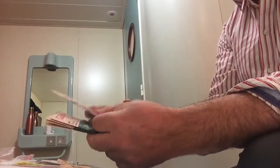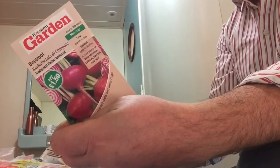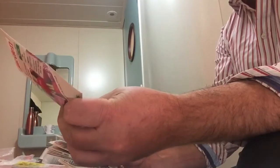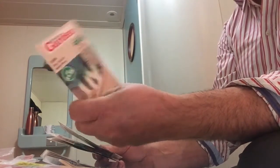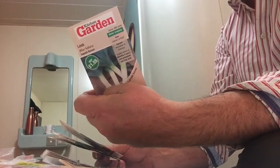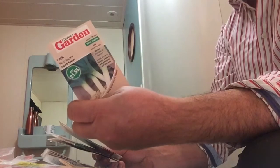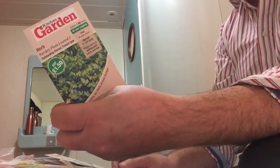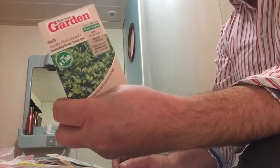So the first packet we've got is Beetroot — sowing from March to July. Next one is Leek, Blue Celeste — sowing from January/February under glass, and March to April. That's one that can go in now. Another one is Herbs, Parsley — this one's All Year Round, so that's another one that can go in now.